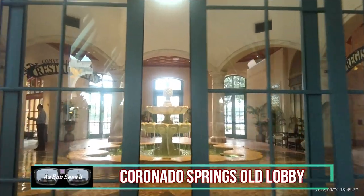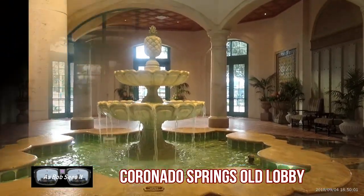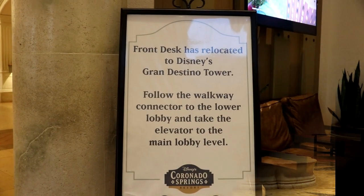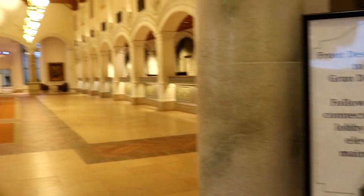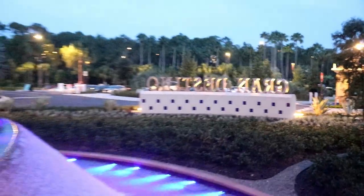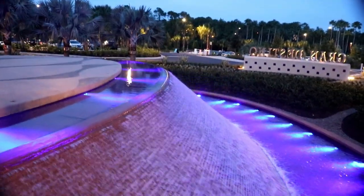Let's head back over to Coronado Springs, because my favorite resort is just filled with water fountains everywhere you go. Starting at the Old Lobby — I'm gonna miss you, Old Lobby. For those who didn't know, they've closed the registration desk over in the old part of Coronado Springs and moved everything over to the brand new Grand Destino Tower, which doesn't have any fountains but does have this really cool water feature out in front of the building.